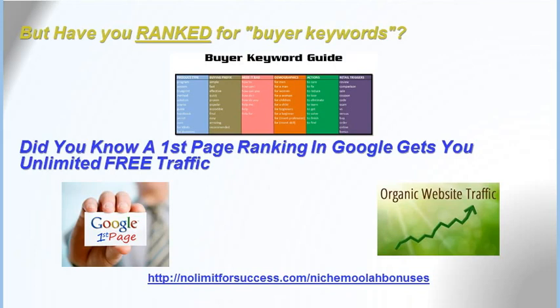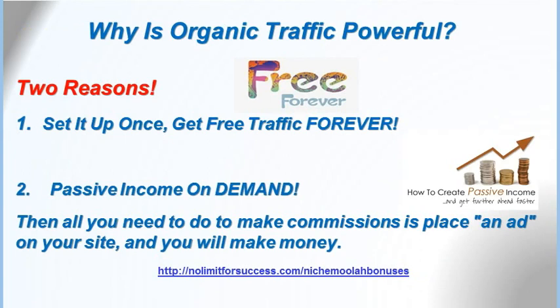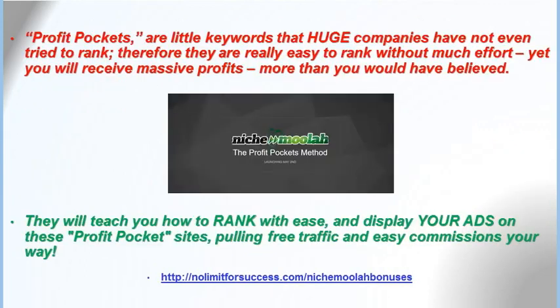What if you ranked for buyer keywords? A first-page ranking in Google gets you unlimited free traffic. Why is organic traffic powerful? Two reasons: set it up once, get free traffic forever. It's passive income on demand — all you need to do to make commissions is place an ad on your site and you will make money. Profit pockets are little keywords that huge companies have not even tried to rank. Therefore, they are really easy to rank without much effort, yet you will receive massive profits. They will teach you how to rank with ease and display your ads on these profit pocket sites, pulling traffic and easy commissions your way.